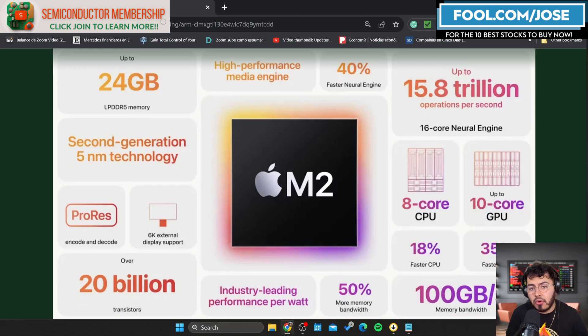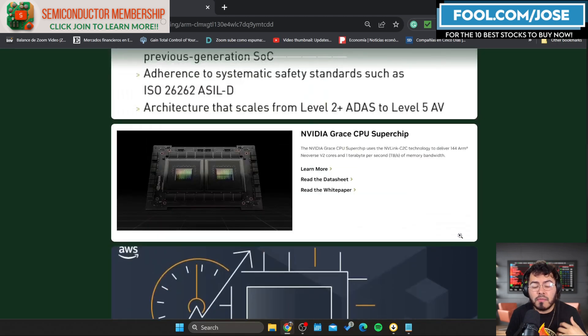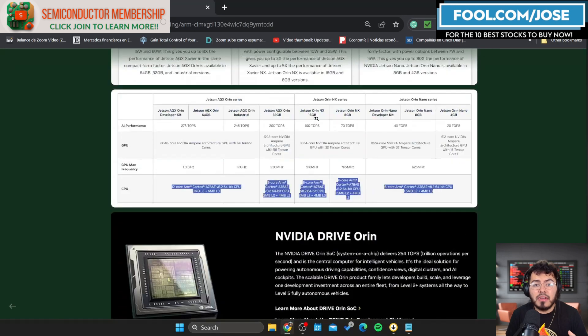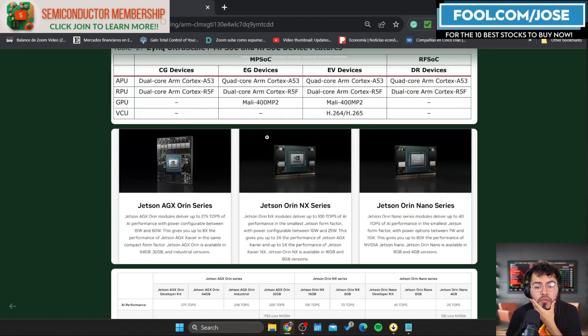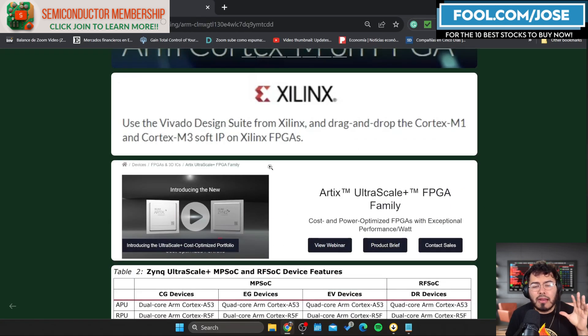Most people associate ARM with CPU processors for mobile phones, and while mobile is one of their biggest revenue segments, there is significant growth opportunity in cloud compute, DPUs, server CPUs, IoT, and the automotive market. ARM can grow substantially across all of these industries.